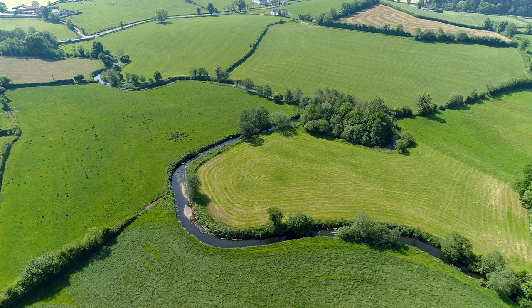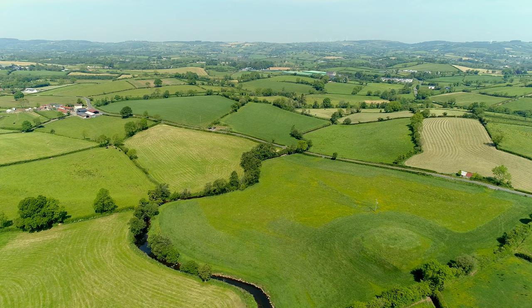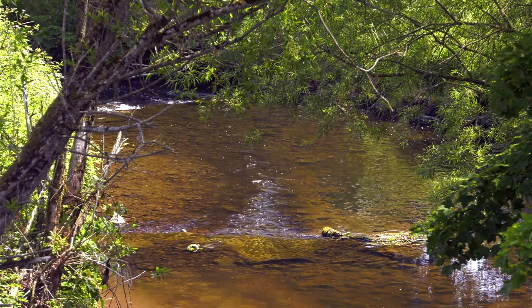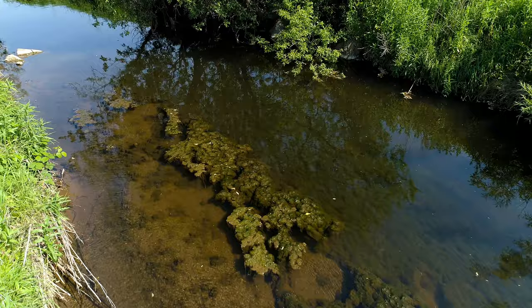From the air, the Ballygolly River looks picturesque and tranquil as it meanders through the South Tyrone countryside, as it's done for thousands of years. However, closer examination indicates a struggling ecosystem and a river on the verge of environmental collapse.